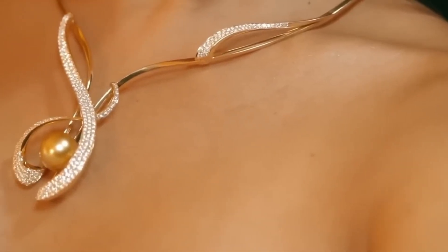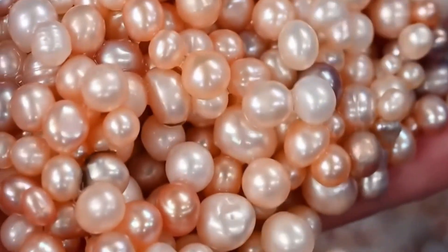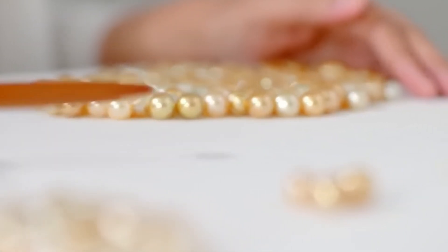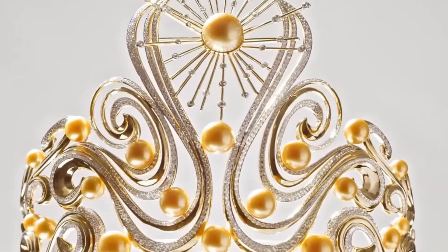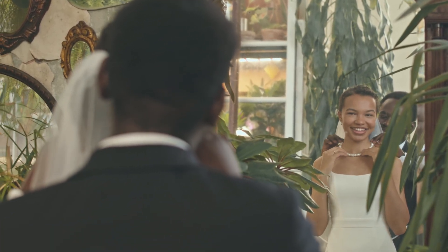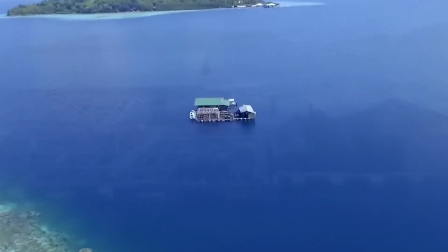Beyond their beauty and value, pearls hold a special place in many cultures. In ancient civilizations they were considered symbols of wisdom, purity, and wealth, highly coveted by royalty and nobility and often seen in crowns and necklaces of emperors and queens. Even today, pearls are given as gifts to mark special occasions such as weddings and anniversaries, seen as a symbol of lasting beauty and eternal love — qualities that stand the test of time, much like the long process of their creation.